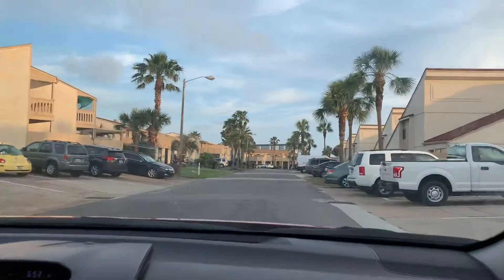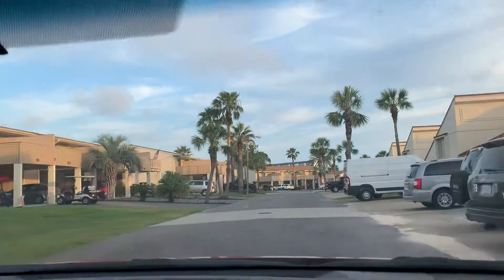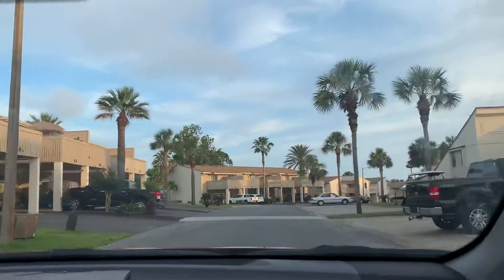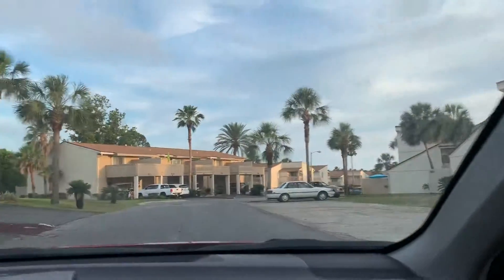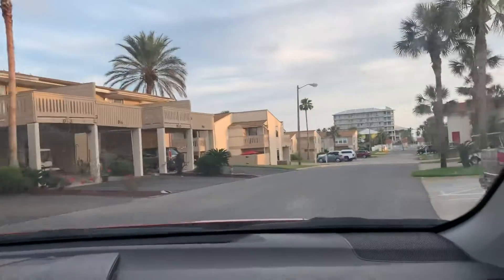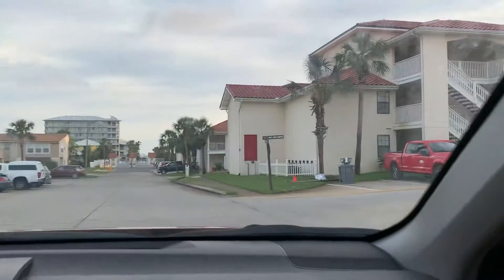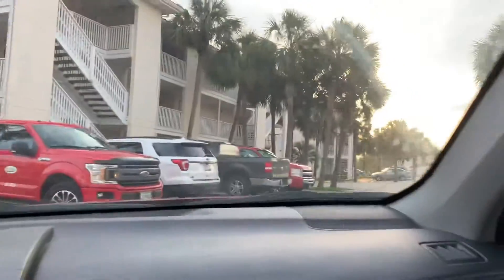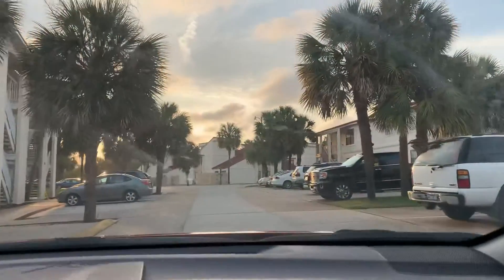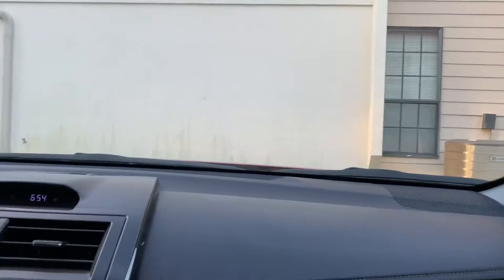And we are going back toward Front Beach Road. This is Panama City Beach, Florida. We're going to park and she's going to walk up and just show the outside of our unit. And we are going to stop recording because we're about to put our pups in the car and head to the house.